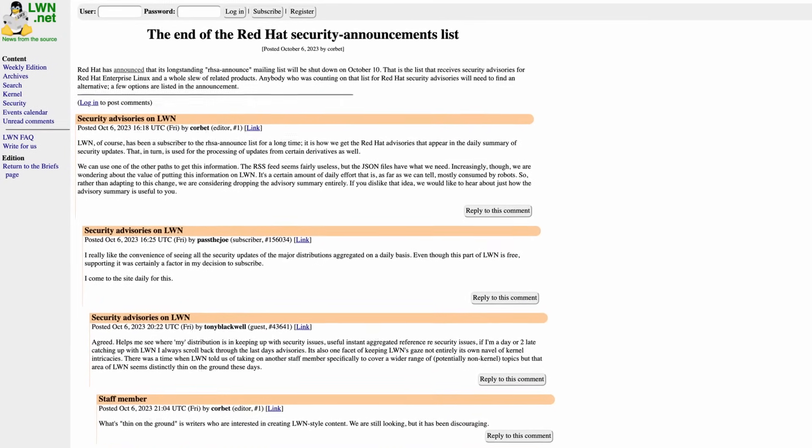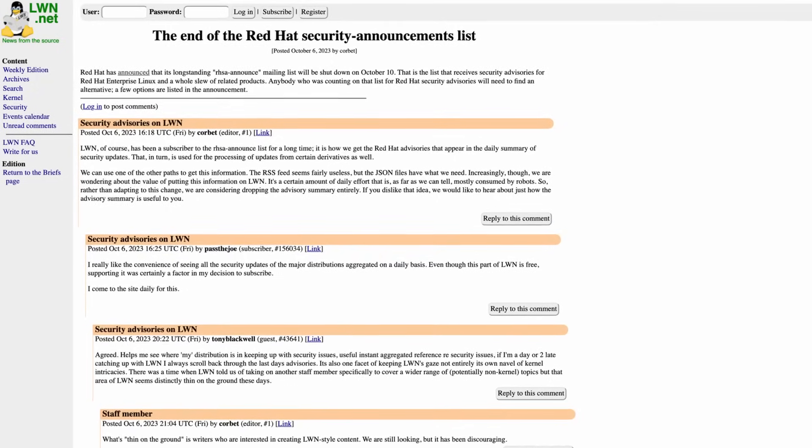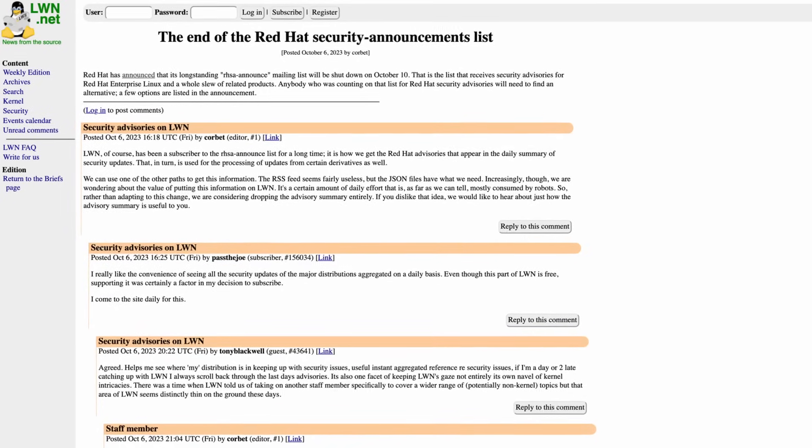I was notified about this through lwn.net, and they noted how many people used that site to get the data rather than subscribing to the mailing list directly. So mailing lists aren't the best form of communicating data, and with the change to delivering this via JSON files, it might even be better for some people overall. Red Hat still needs to work on how they announce things like this, because discontinuing something without notice continues to generate criticism — though in this case, not a lot of people used it, and the data is still available. Links in the show notes.